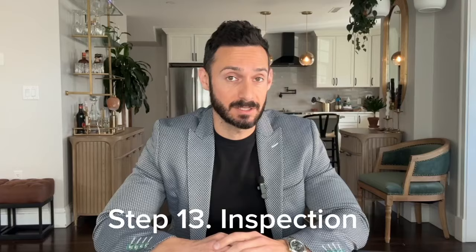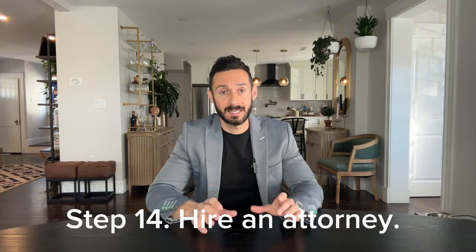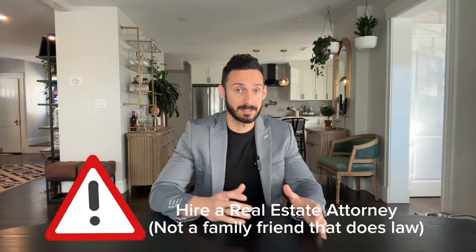Step thirteen: not all buyers waive the inspection, so be prepared. If an inspection is done, they may request repairs or credits. Sellers sometimes get emotional at this point — just remember, because you live with a wonky window and think it's fine doesn't mean the buyer wants to as well. Step fourteen: hire a real estate attorney to handle the purchase and sale agreement (the P&S) and represent you at the closing. Don't use an uncle who does criminal law — you wouldn't hire a sushi chef to handle your barbecue party, would you?